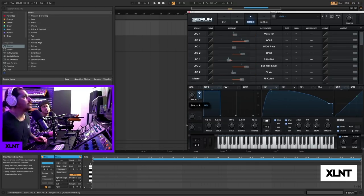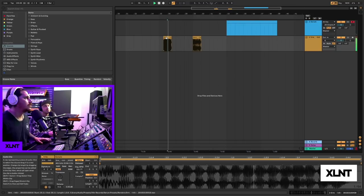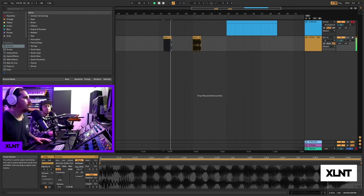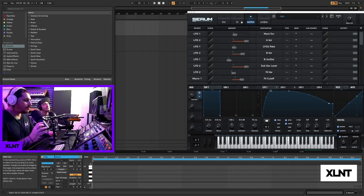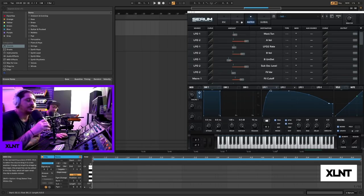I wonder if I can get Serum to capture all that automation. It's just doing its thing — I wish I'd copied that, it'd be so dope. You'll probably have to draw in the automation manually. Hopefully you guys learned something and enjoyed that.